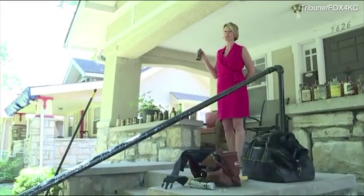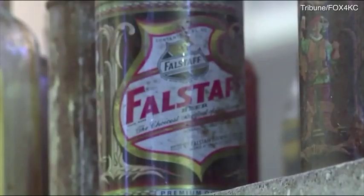A quick Google search showed that some of these Falstaff cans can go for $40 to $50, and I've got at least 20 to 30 of these guys.